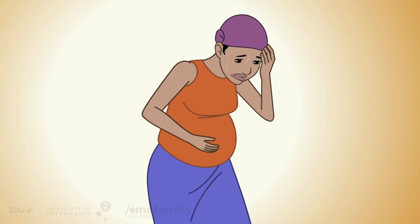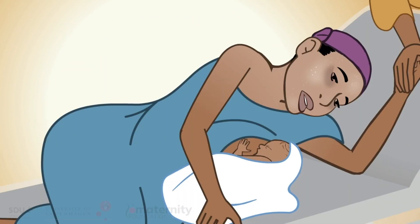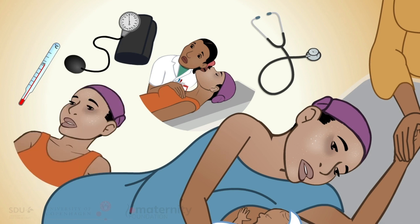A woman can have sepsis when she is still pregnant or after delivery. If a woman appears not looking well, in poor general condition, and feeling weak, you should do the following: measure blood pressure, pulse, temperature, respiratory rate, and level of consciousness.